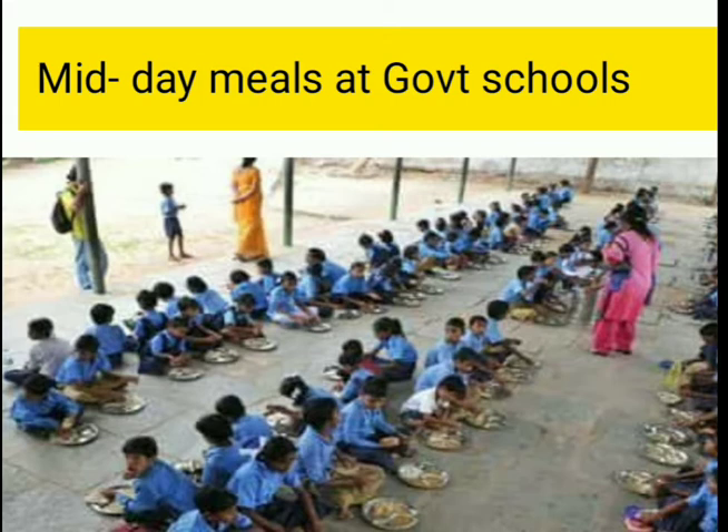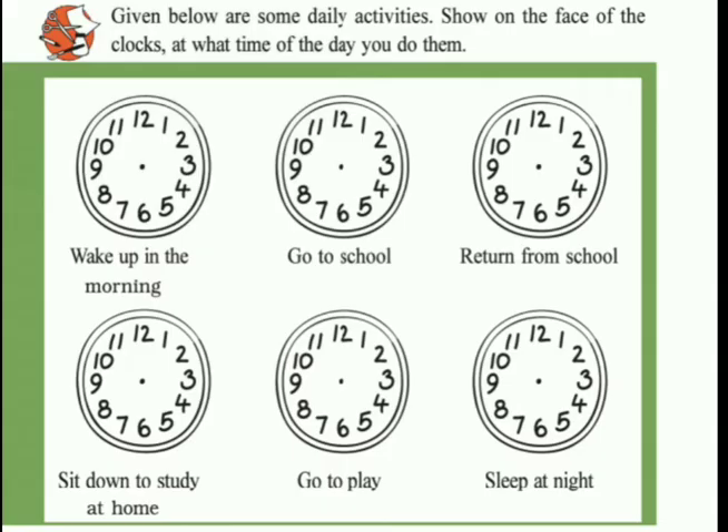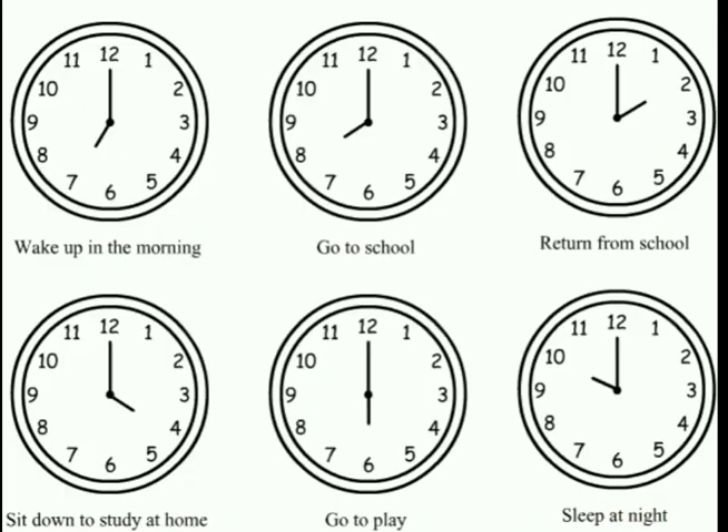Given below are some daily activities. On the face of the clock you have to show the time: at what time you wake up in the morning, at what time you go to school, at what time you return from school, when you sit down to study at home, at what time you go to play, and what time you sleep at night. For example, go to school at 8, return from school at a certain time. You can draw the time according to your own schedule.